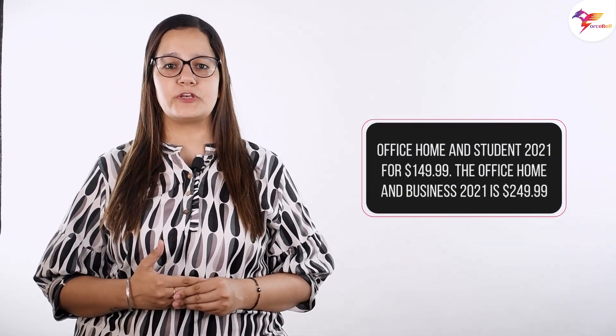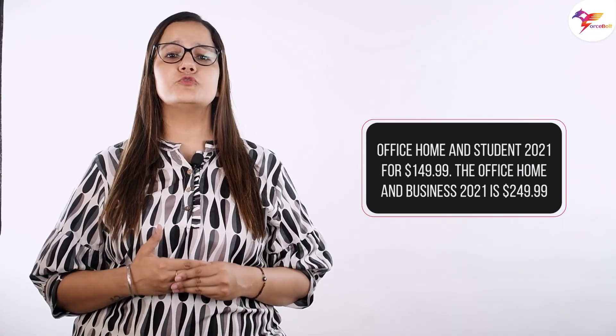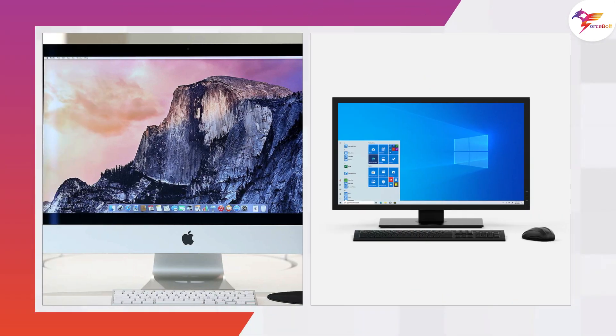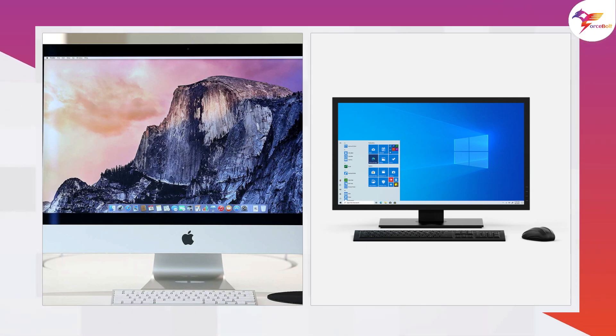Word, Excel, OneNote, PowerPoint, and Microsoft Teams for PC and Mac will be included in Office Home and Student 2021 for $149.99. The Office Home and Business 2021 is $249.99 and has every feature available in the home version, as well as Outlook for Mac and PC and all of the Office programs available for business.